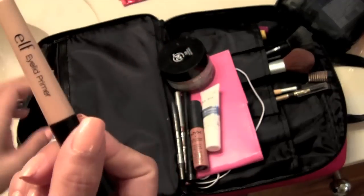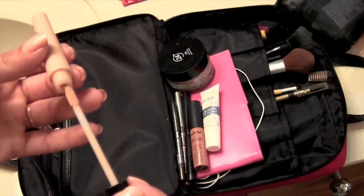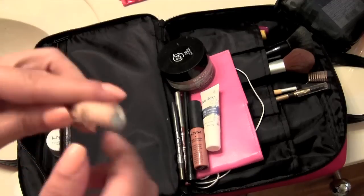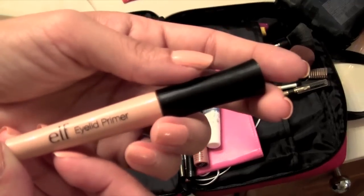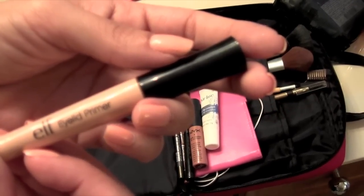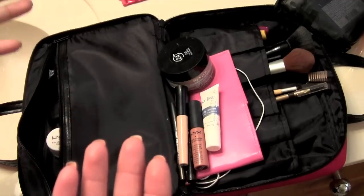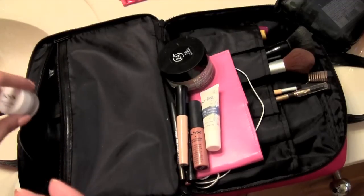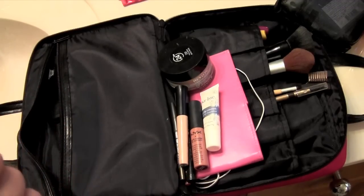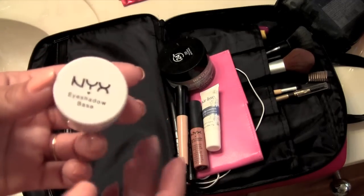I really like this ELF eyeshadow base — it's only a dollar or two. In my opinion it works, it makes my shadow last the whole entire day. I definitely suggest you go try it. It's only a dollar — what are you going to lose? I've used several high-end ones and had samples of them, but the ELF is a dollar and works exactly the same in my opinion.